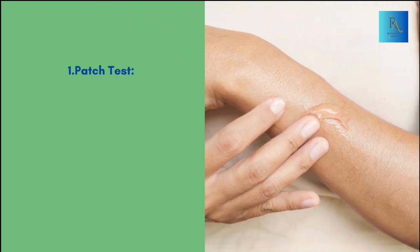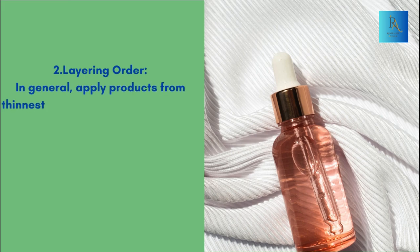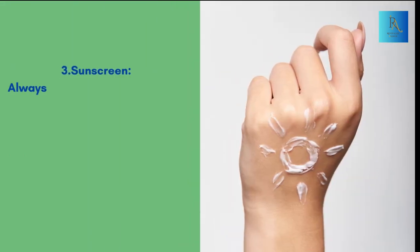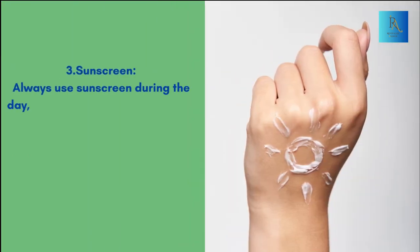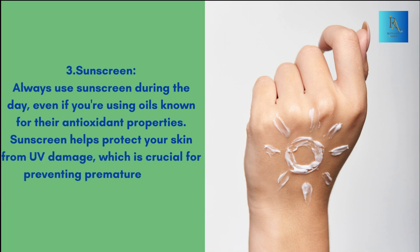Some tips to keep in mind: First, always perform a patch test before incorporating a new oil into your routine to ensure you don't have an adverse reaction. Second, regarding layering order, apply products from thinnest to thickest consistency — this usually means applying oils after water-based serums but before creams. Third, always use sunscreen during the day, even if you're using oils known for their antioxidant properties, as sunscreen helps protect your skin from UV damage, which is crucial for preventing premature aging.